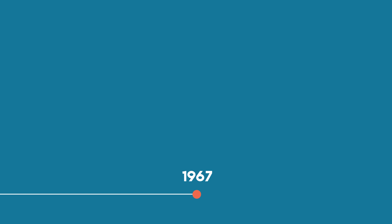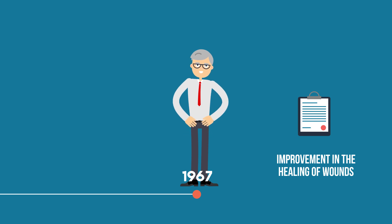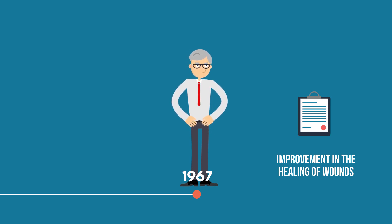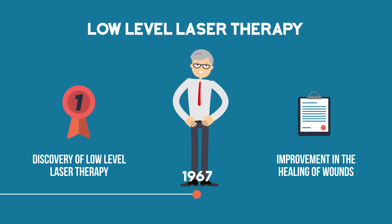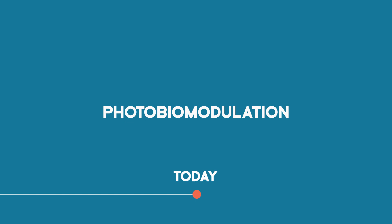By the end of that decade, a Hungarian physician, Andrei Mester, reported an improvement in the healing of wounds through non-ablative, low-level laser radiation, and is credited with the discovery of low-level laser therapy. Today, this therapy is now referred to as photobiomodulation.